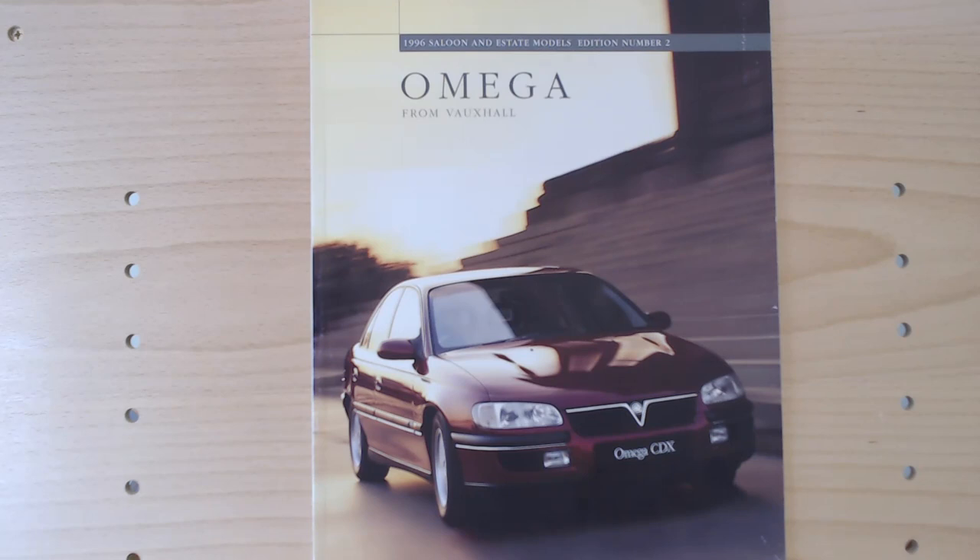In reality, it's an executive car manufactured by German automaker Opel. The badge changed for Great Britain to a Voxal badge. It was a bit of badge engineering all around the world — in North America it was the Cadillac Terra, in South America the Chevrolet Omega, and in Australia it essentially became the Holden Commodore third generation, though I'm not really an expert on the Australian market.